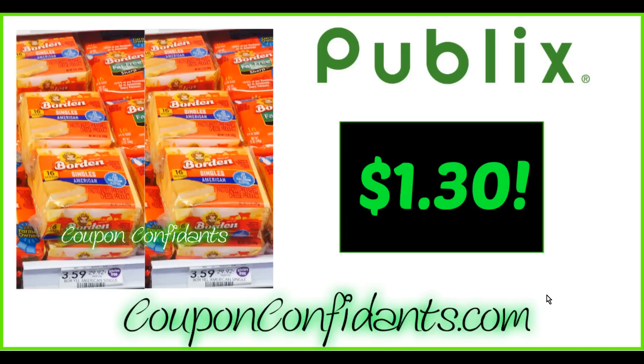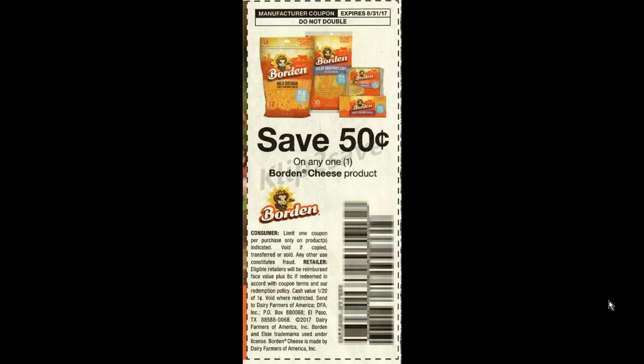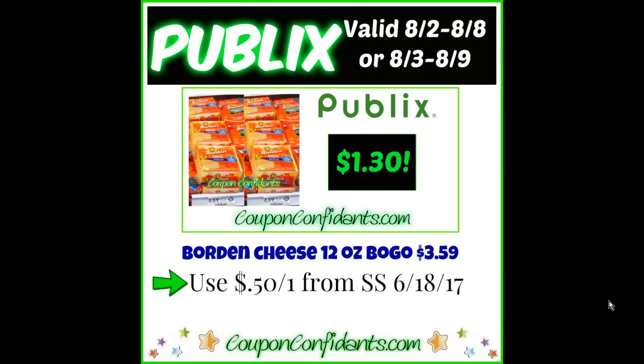Next deal up is Borden Cheese 12-ounce Singles. This is buy one get one free. The 12-ounce is $3.59 at my store, and there's a 50-cent off of one coupon located in the SmartSource June 18th. It is a regional coupon. What you want to do is buy two, use two 50-cent off one SmartSource June 18th coupons, and you'll end up paying $1.30 each. That's a great deal.